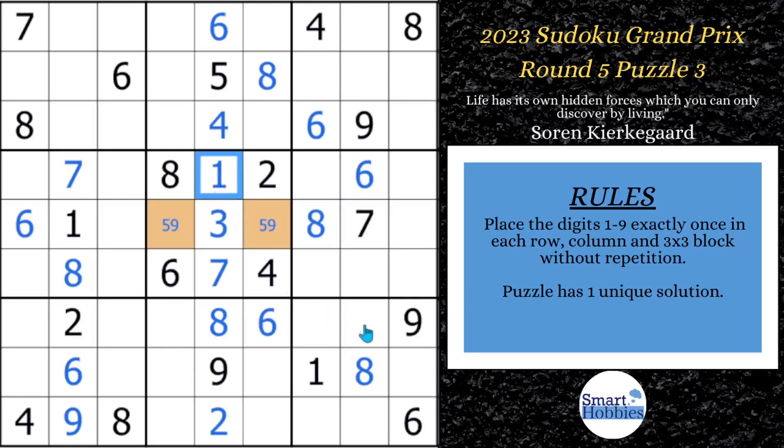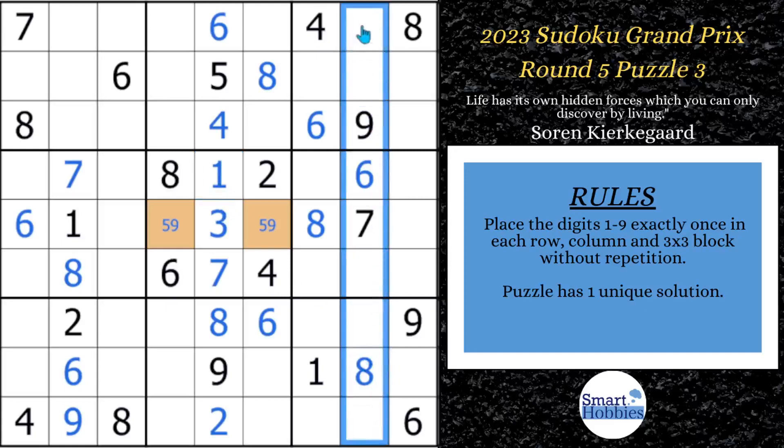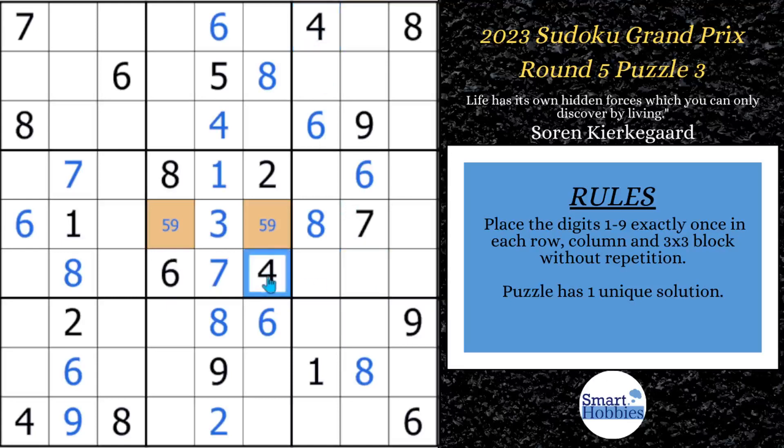Now let's look for another hidden single in column eight. Where can a four go? It can't be in these two spots because of this four, can't be here because of this four, and can't be here because of this four. This has to be a four. After we solve that, we can use the four in row seven and row nine and this four to solve a four right here in block eight. And then with these two fours and the four in column one, we can solve for four up here.